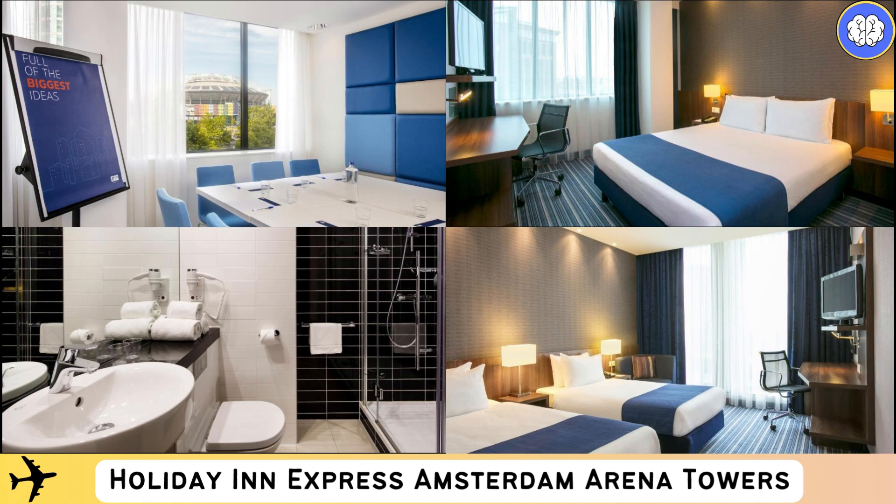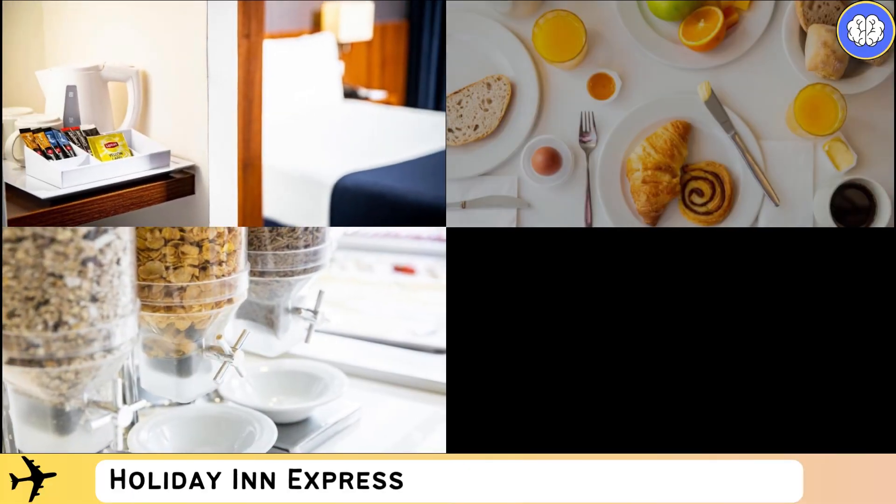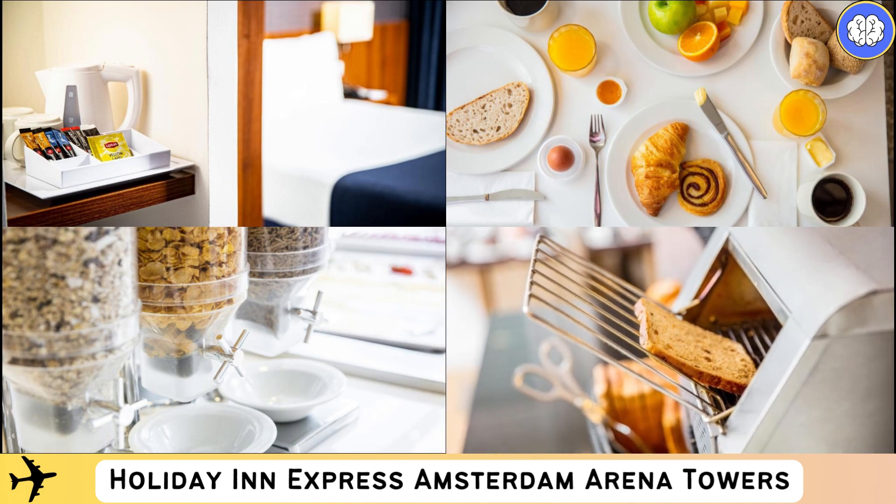If you like to explore the surroundings, Heineken Music Hall is 500 m away, while Ziggo Dome is 700 m away. Amsterdam Arena and the IMAX theater are both 600 m away. A wide variety of shops and restaurants can be found within walking distance from the hotel.